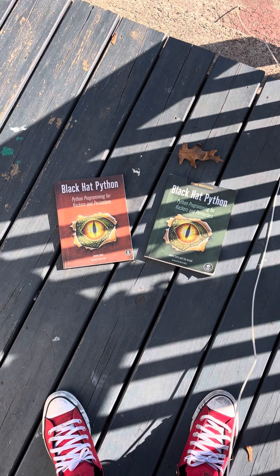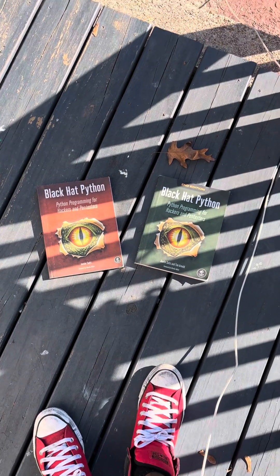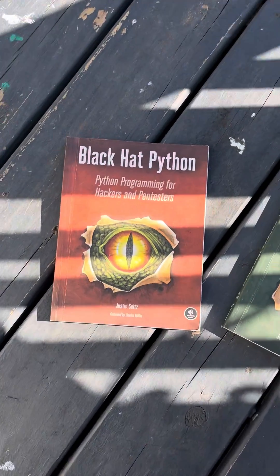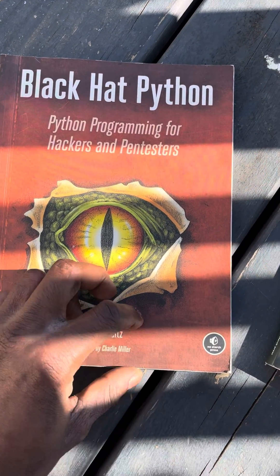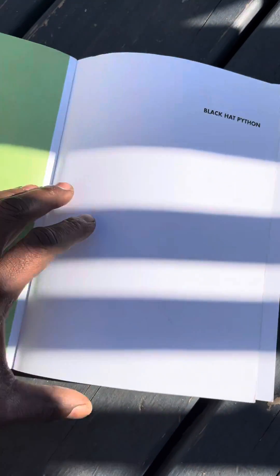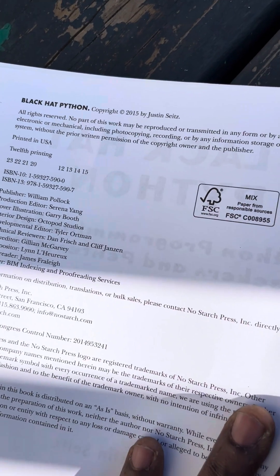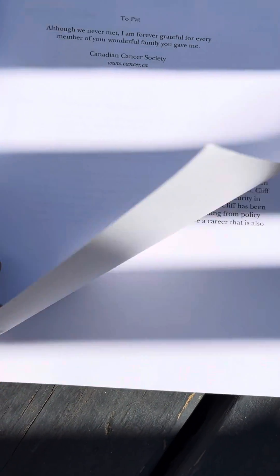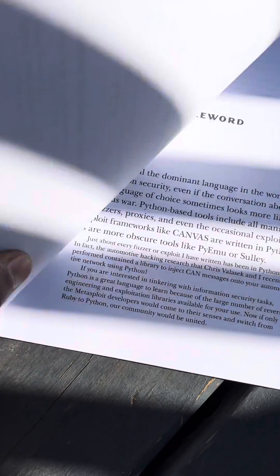You're probably wondering why I have two copies of the same book. The reason is, when I bought the first version of Black Hat Python, I didn't realize how outdated it was. The first edition came out in 2015, and not surprisingly, most of the code in this book is written in Python 2.